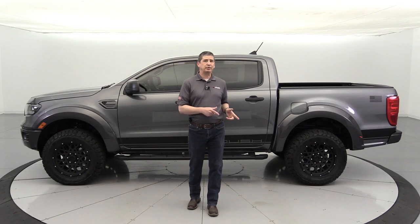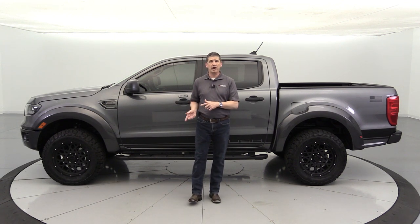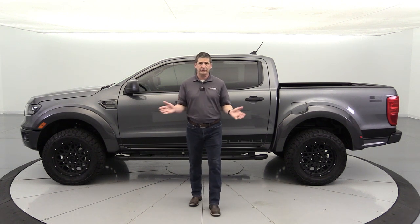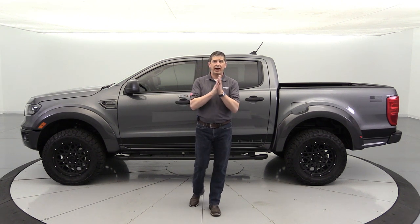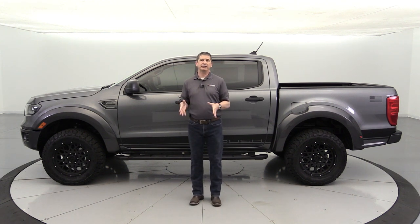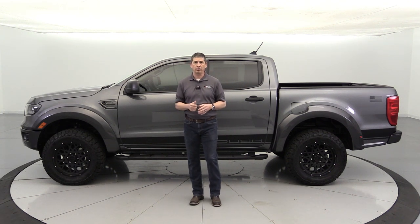Before we get into the equipment that Roush puts on the Ranger, let's talk about what is required by Roush from the factory. These are built at a Ford factory in Michigan. Roush requires a couple different configurations — first, it has to be in the SuperCrew cab configuration, just like you're seeing behind me.